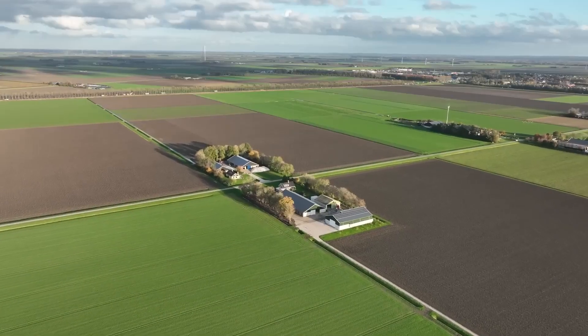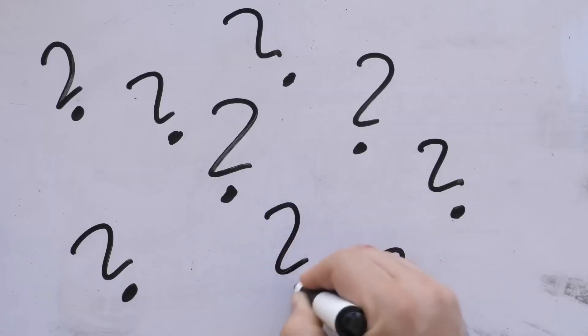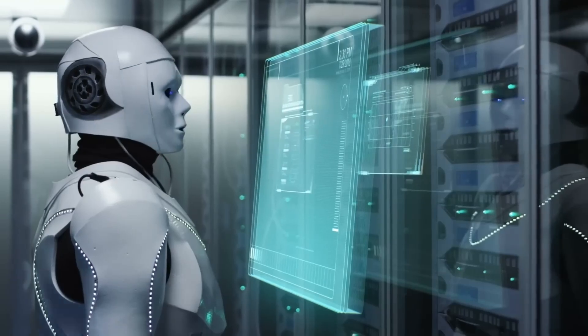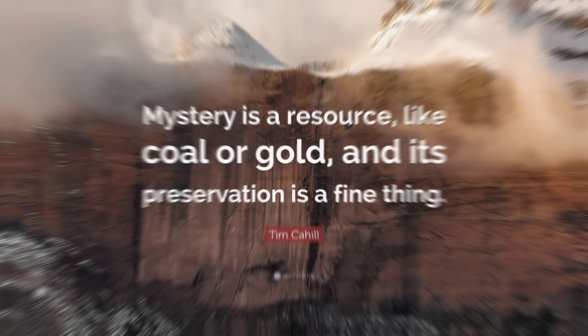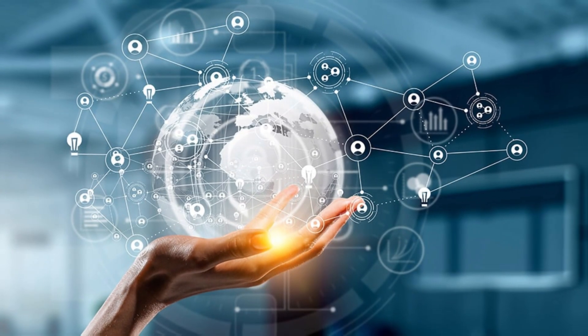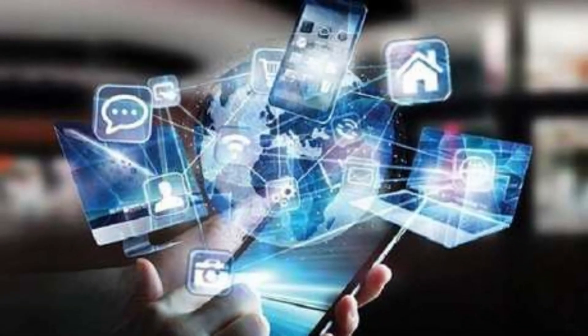Even if you drove right by the site, you wouldn't spot the megamine, as its facilities are cleverly hidden underground. Instead, all you would see are charming farm barns dotting the landscape. What is this mystery resource? Why is it so valuable? And what ground-breaking technologies are being employed to make this mine Europe's deepest? Let's dive in.